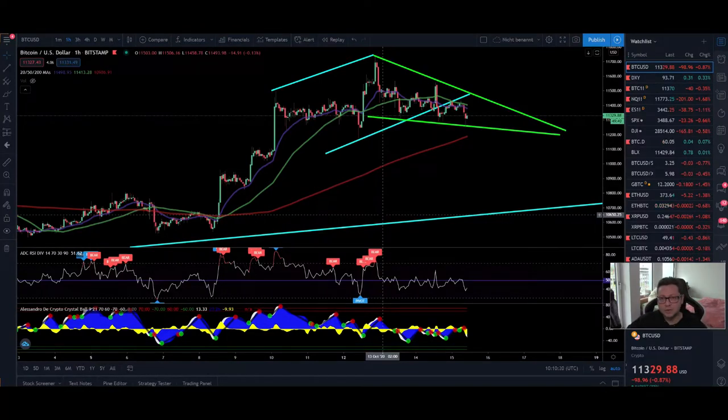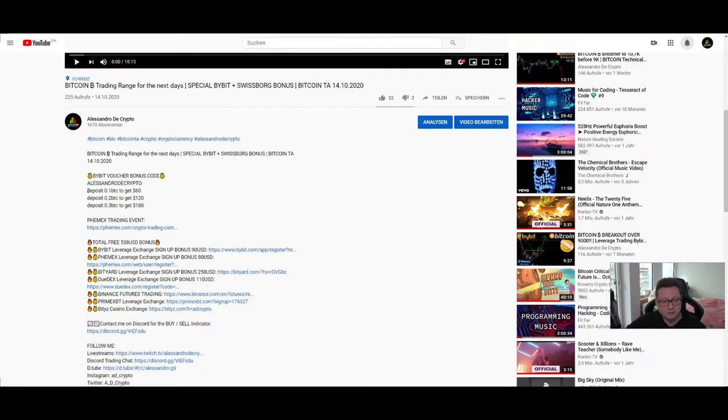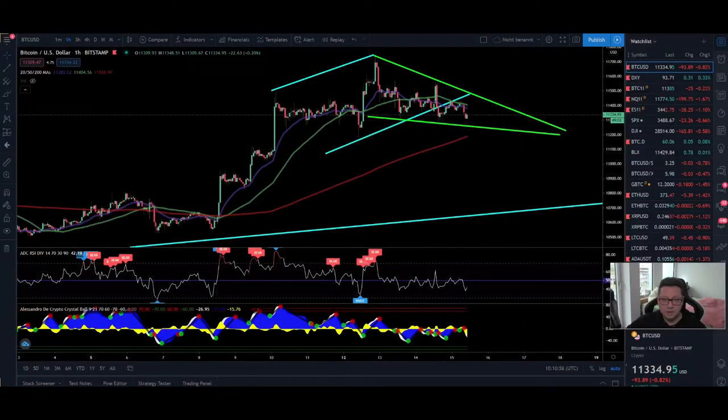Hello everyone and thanks for tuning back in, Alessandro the Crypto here. Before we start with today's content, a little reminder: we have a special promotion going on on Bybit. If you put a deposit of at least 0.1 Bitcoin you can get up to $60 bonus, and up to 0.3 Bitcoin during October you can get up to $180 free. Just go to the Bybit rewards hub and enter the Alessandro the Crypto voucher code.